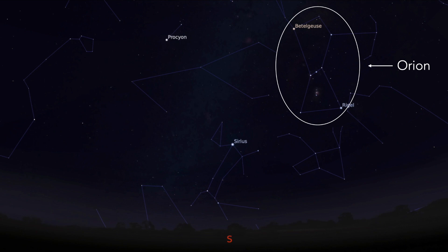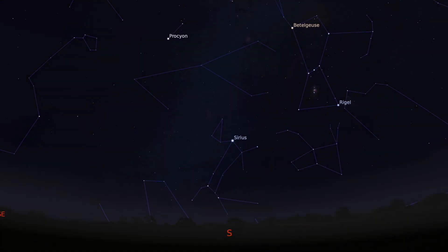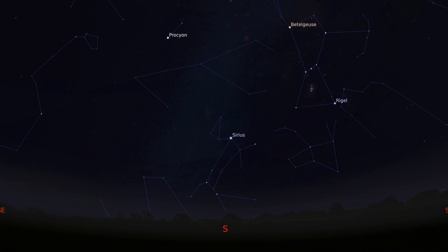Once you've found Orion, we're going to use the three stars in the middle that make up Orion's belt. We're going to start with the star on the right-hand side of his belt. Once we've found that star, we're going to draw a line through these three stars. These stars are called Alnitak, Alnilam, and Mintaka.